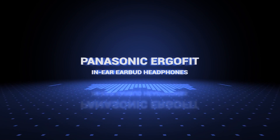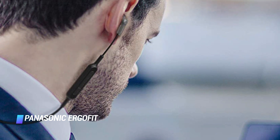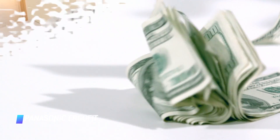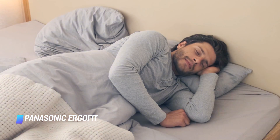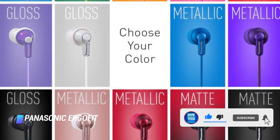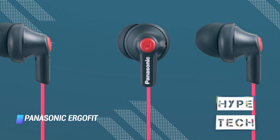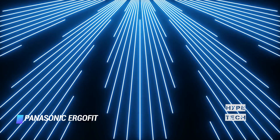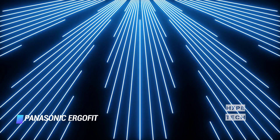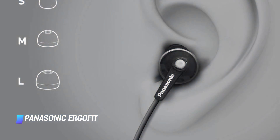Coming at number 7, Panasonic Ergo Fits. If you don't want to spend extra cash on a fancy pair of sleep headphones, these no-frill earbuds cost less than $10 and deliver surprisingly decent audio quality. They come in a myriad of colors, including blue, green, orange, pink, and red. You also have the choice to get an in-line microphone for phone calls. The headphones sport a 43-inch long cable and ultra-soft tips that conform to your ear shape for a comfortable and tight fit.